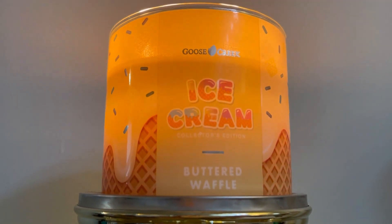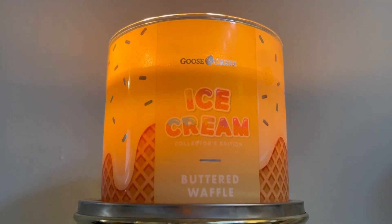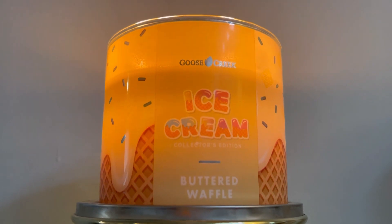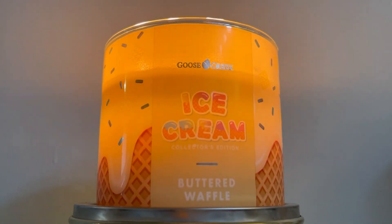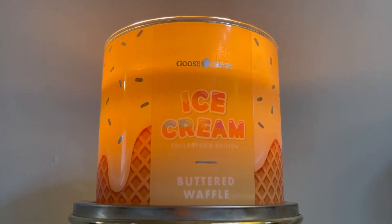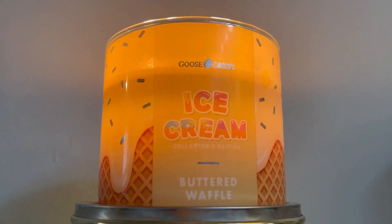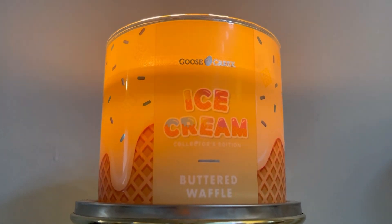It's absolutely delicious, and the performance is very good. You walk through the door and boom — buttery waffle ice cream straight to your face. I absolutely love it.